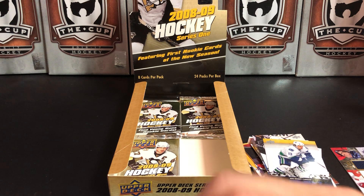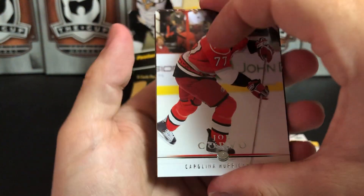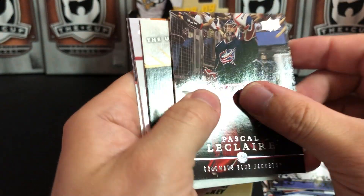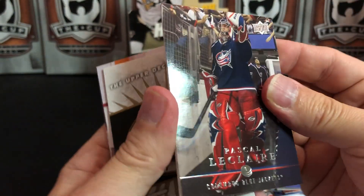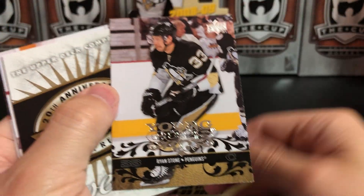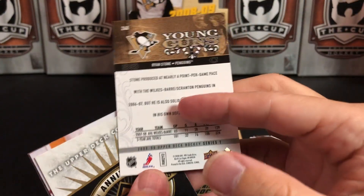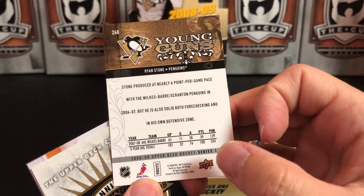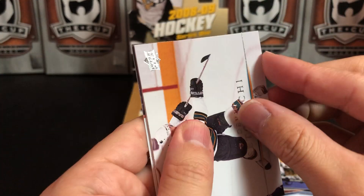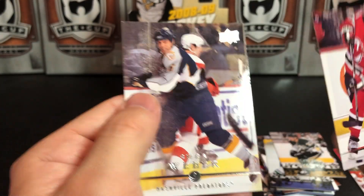Down to the final four packs. With all these cards sticking together this video has taken entirely too long — if you made it to the end, congratulations! Joe Corvo, Pascal Leclaire, Marian Gaborik, and a Young Gun — Rhinestone of the Penguins — this guy didn't really amount to anything. Devin Setoguchi, Boyd Gordon, Johnny Oduya, and Shea Weber.